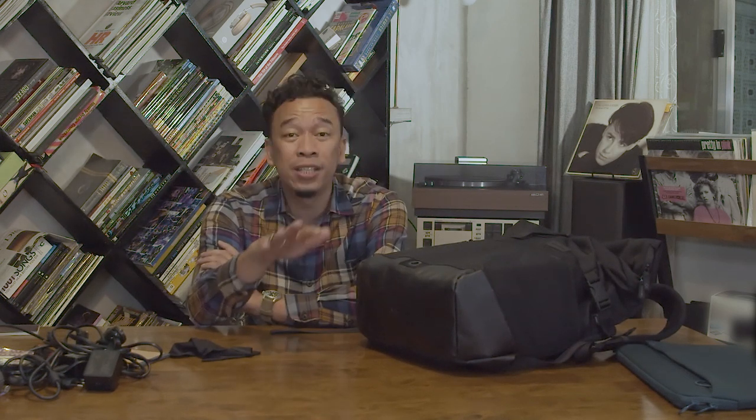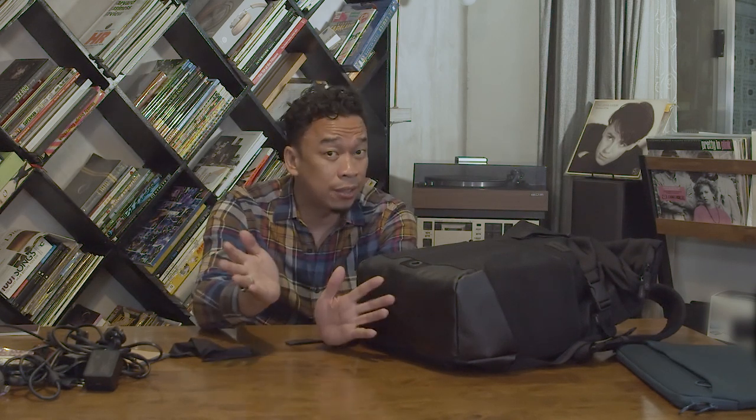Please follow the Facebook page of Crumpler Philippines. That's about it. Catch you next time again when I do one of these reviews of gadgets, bags, and more on the same channel — youtube.com slash jasonmagbanua.